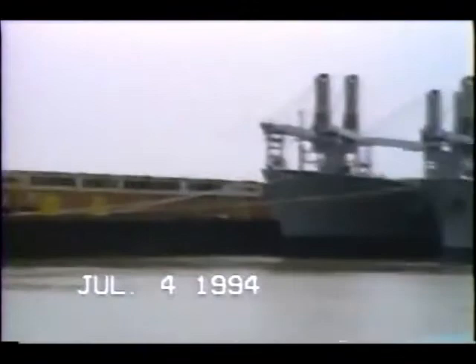The large facility we're passing next was completed in 1919, known as the New Orleans Army Terminal. It's been operated by the Army all these years, and its more proper name today is the Gulf Outport. This facility has been a major port of embarkation for military cargo from the Second World War, Korea, Vietnam, and lately the Middle East.